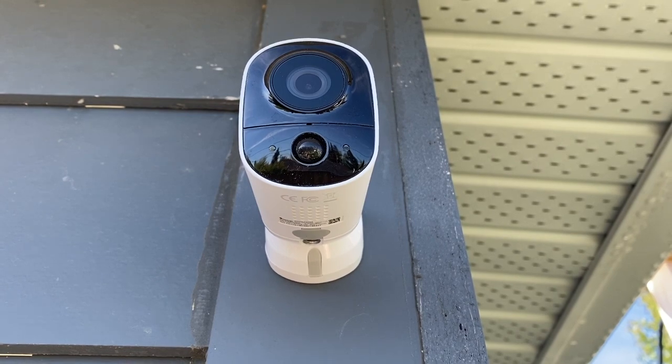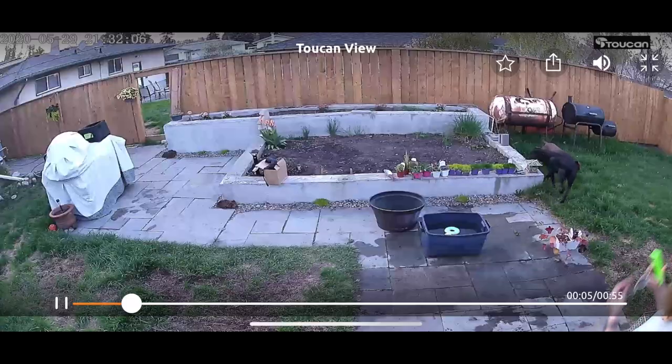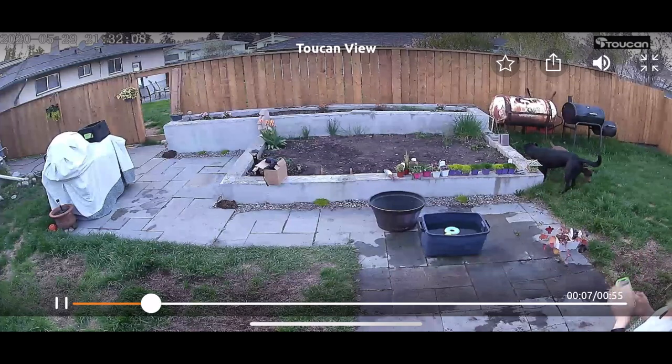When the camera detects motion, you'll get an alert so you can pull up the feed or peek out the window if you're home. It's a great way to keep eyes on your kids or your pets or any work going on at your home.